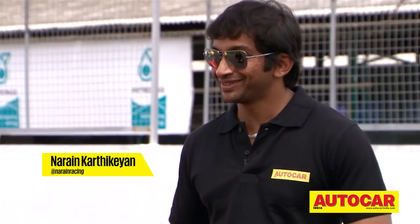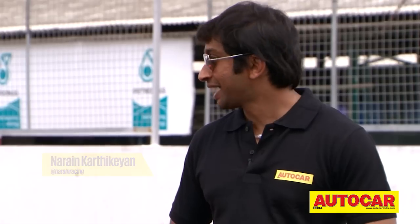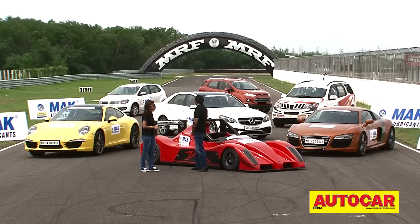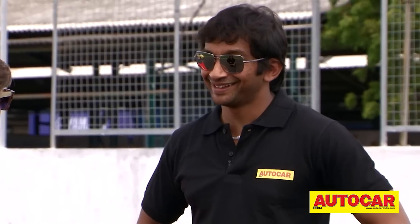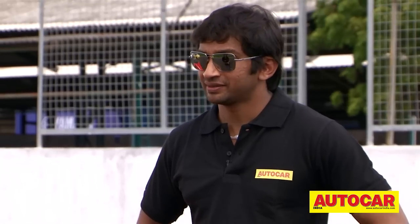Lap time does count at the end of the day, and the Godzilla — the Nissan GT-R — has been the fastest on this track and no other cars got close to it yet. Today we have an exciting line up of cars again. Let's see if we can shatter that GT-R timing today. I doubt it, but we can change all of it. I really enjoy these days, I look forward to them — let's have some fun.